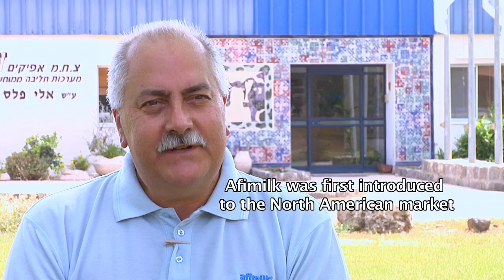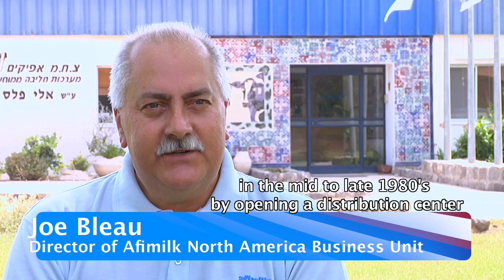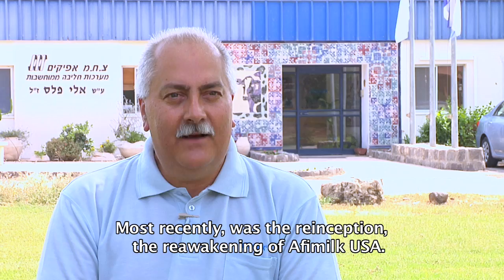Happy Milk was first introduced to the North American market in the mid to late 1980s by opening a distribution center outside of Visalia, California. Most recently was the re-inception and reawakening of Affi Milk USA.